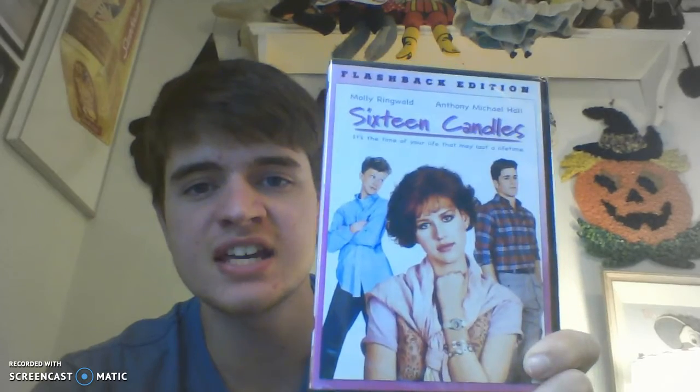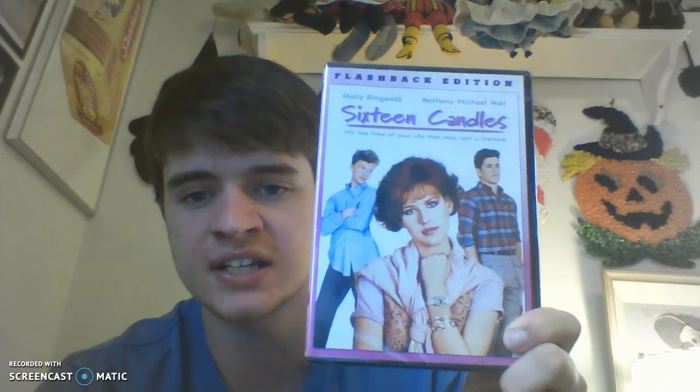While this isn't vintage, I thought I'd show it anyway. This is the flashback edition of the 1984 movie 16 Candles, starring Molly Ringwald, Anthony Michael Hall, and I think Michael Schoffling. I actually have it already — the only reason I bought it was to resell it. I paid $2 for it, brand new factory sealed. I know someone on eBay is going to want this, especially if they grew up in the 80s or had this movie on VHS.